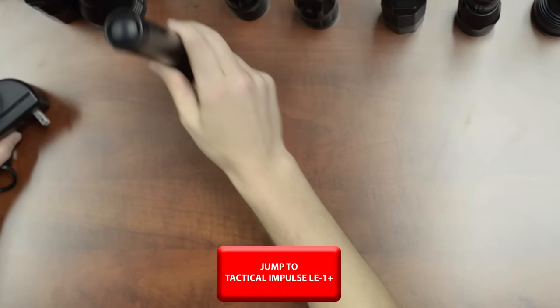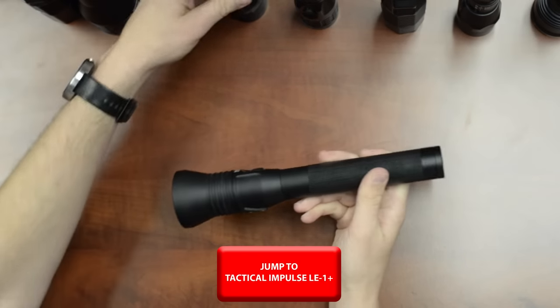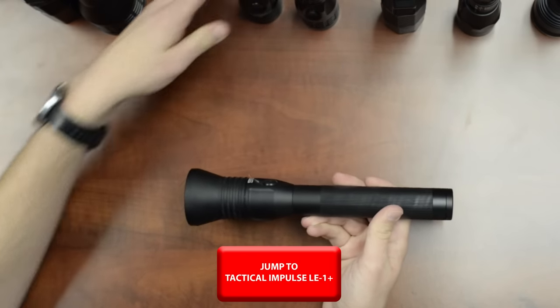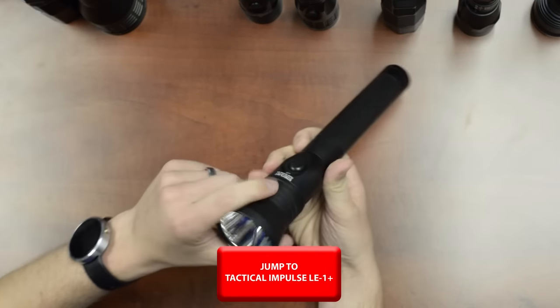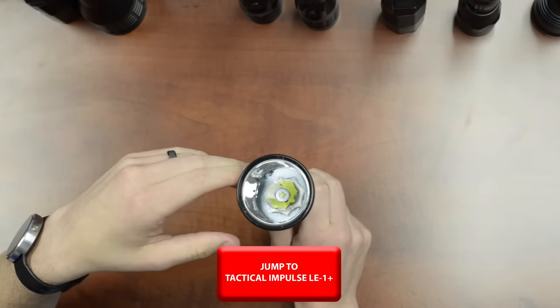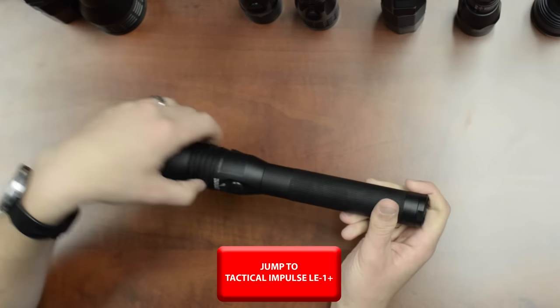The Streamlight Stinger HPL uses the same charging interface and identical switching as the HL, but it is significantly longer with a much bigger head. It has no faceting on the reflector, creating an incredibly focused beam optimized for high throw.